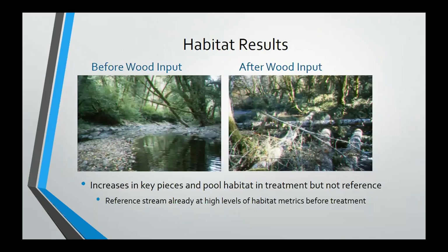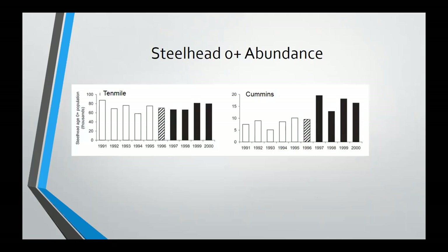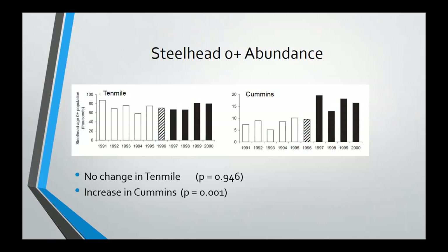To summarize the results of that initial study: they found increases in the physical template as a result of restoration — increases in wood and in pool habitat, and localized changes to substrate. Then we looked at fish numbers, and things got a bit more complicated. We saw an increase in smolt abundance and freshwater production for both our treatment and reference stream. But looking at zero-plus abundance, we actually see an increase in our reference stream but not in our treatment stream.